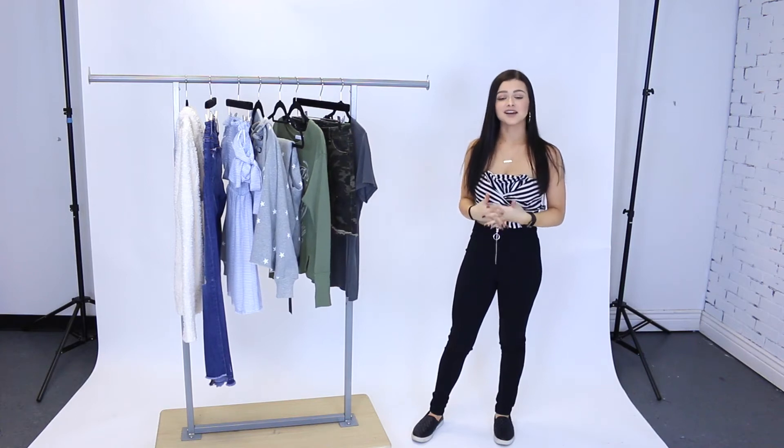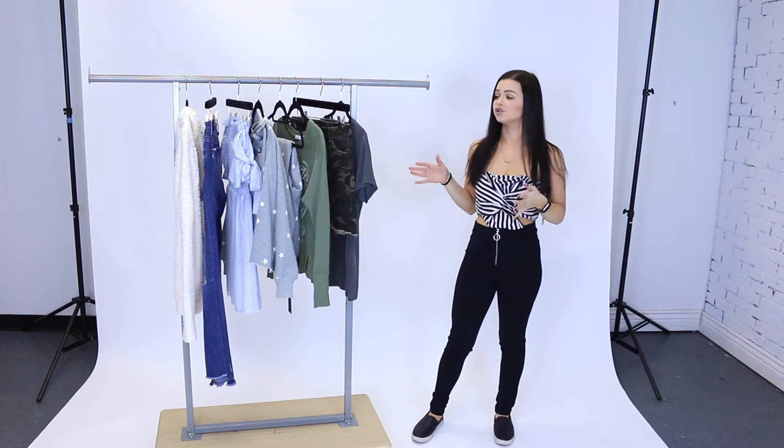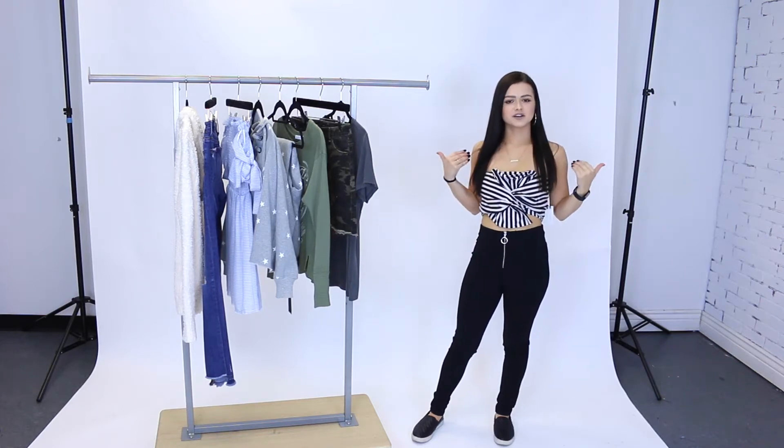Hey guys, it's Alyssa and welcome back to Mixology's YouTube channel. Today I'm behind the scenes in the creative studio to show you some of Mixology's new arrivals for this week, so let's get started.